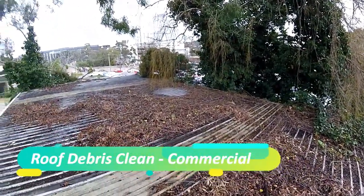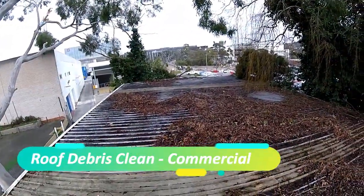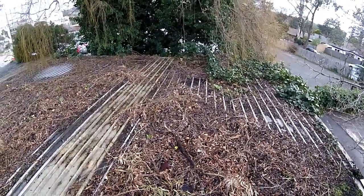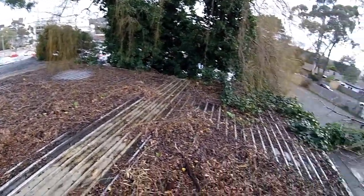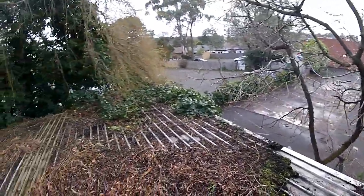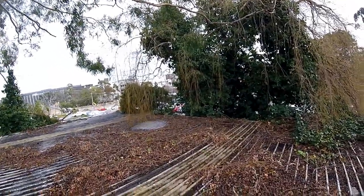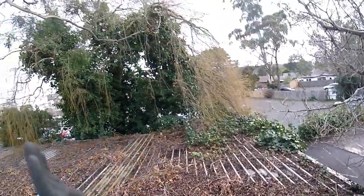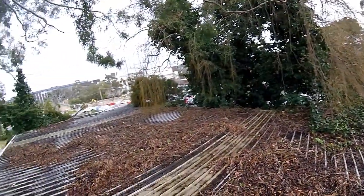This is Neil from R Clean. We're on a commercial roof here today. They're going to convert the shed below us into a bar, and obviously we've got to remove all this. You can see it's going to be a bit of work, but we've got the trusty pressure washer here. We're going to blow all the debris off and we're starting to prune back some of the trees as well.